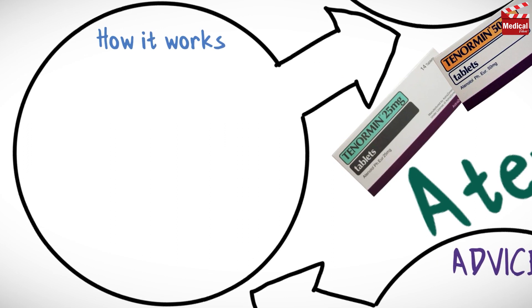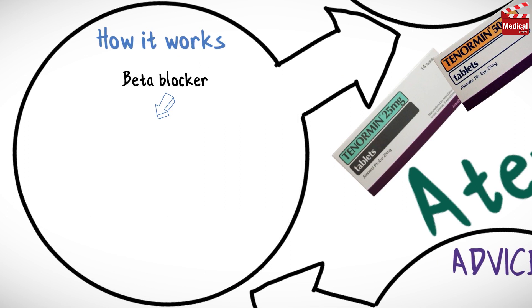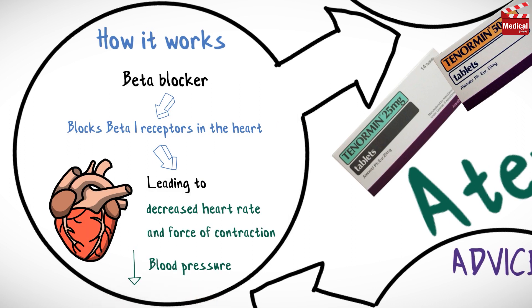Atenolol belongs to a category of drugs called beta blockers. It works mainly by blocking beta-1 receptors in the heart, leading to decreased heart rate and force of contraction, and that also decreases blood pressure.